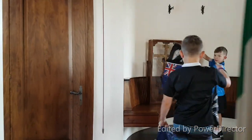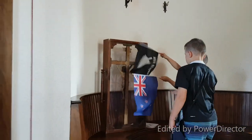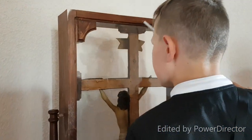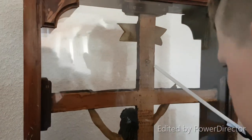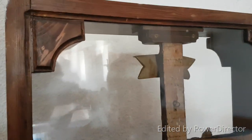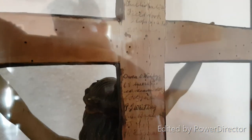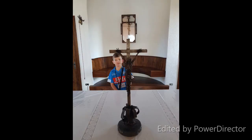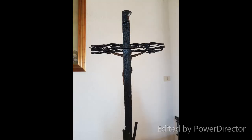So on the back of the crucifix, which we just got down, are all the names of the prisoners. From what I recall, they are the ones that built the church. This is a cool crucifix that we found at the place — it's made out of barbed wire and a bayonet.